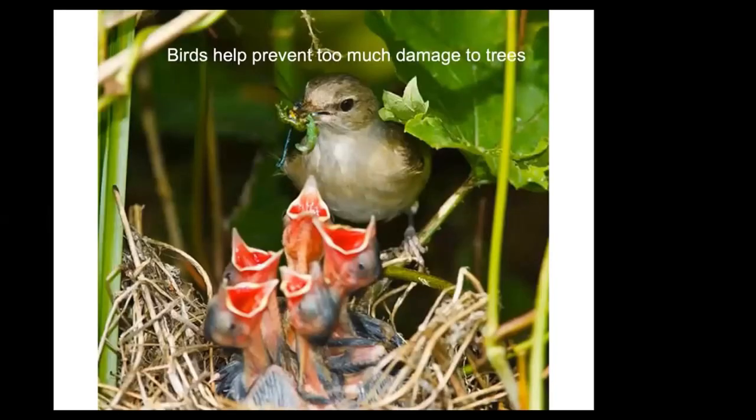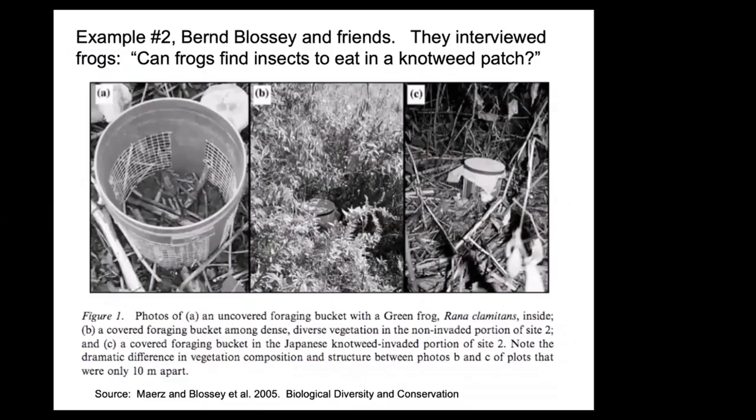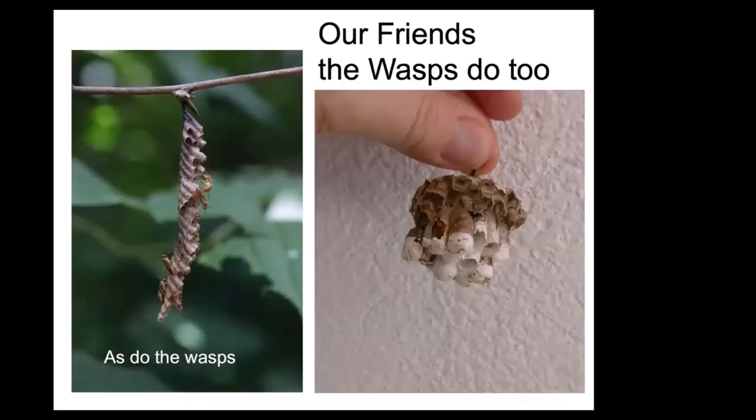If you want to feed the birds, plant an oak. Birds also help prevent too much damage on the trees. It's not just caterpillars — this bird has grabbed a damselfly and also picked up two caterpillars on the way home to stuff into the baby's mouth. Wasps also protect our trees; they're mainly caterpillar hunters, only visiting flowers briefly to refuel on nectar.